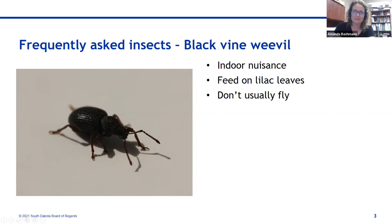Some other insect news: Gabby mentioned grad students working on monarchs. The IUCN listed monarchs on their Red List, so there have been a lot of news stories about monarchs being endangered. However, while this international organization has listed them as endangered, they are currently not federally protected in the United States. US Fish and Wildlife back in 2020 did their assessment of migratory monarchs and said there are other organisms that need to be listed more urgently, so monarchs did not make the US Endangered Species List.